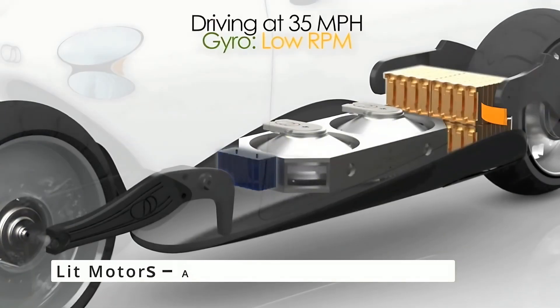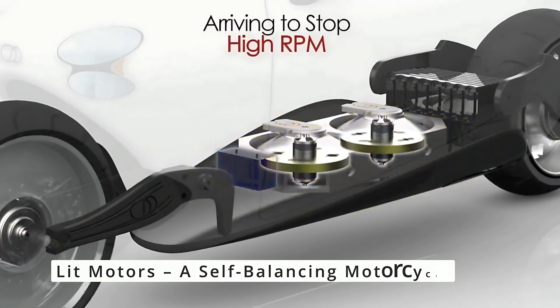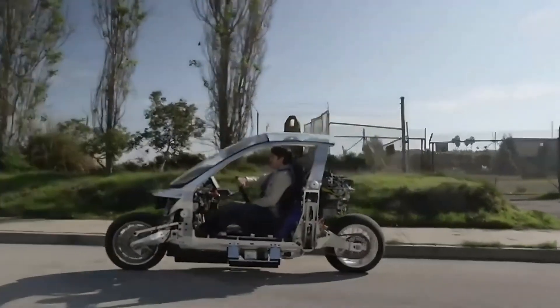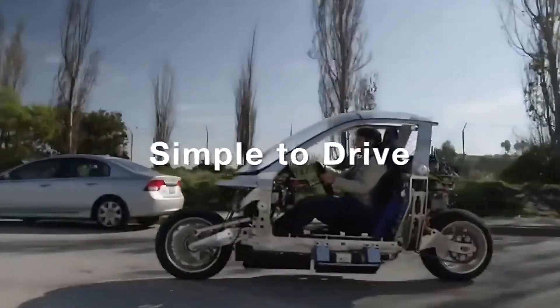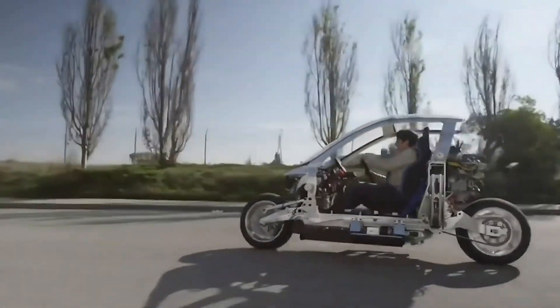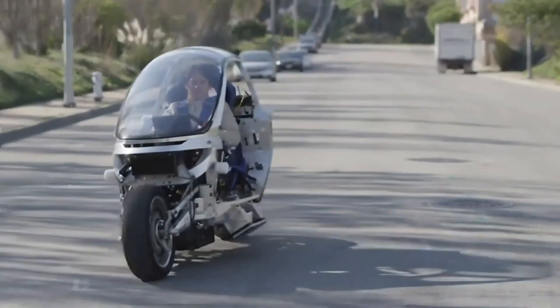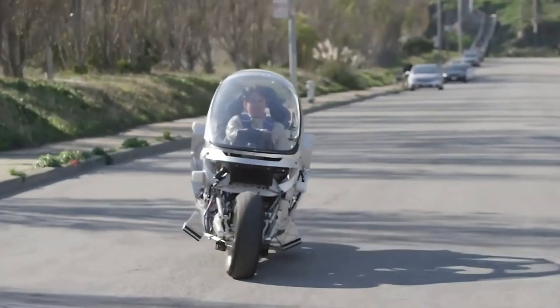Finally, meet the motorcycle that defies expectations: Lit Motors. This two-wheeled marvel is designed with gyroscopic technology, keeping it upright even at a complete stop. Combining the agility of a bike with the stability of a car, it's the perfect blend of innovation and safety.